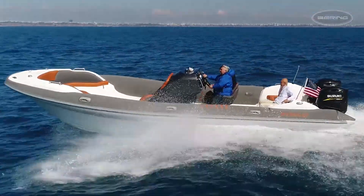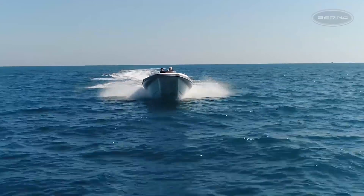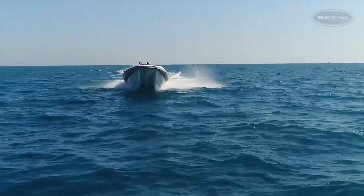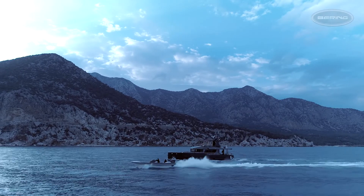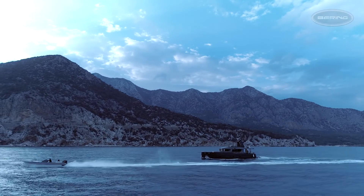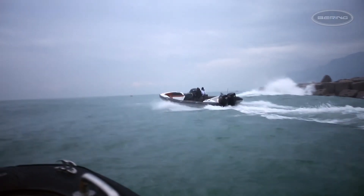An incredibly versatile RIB tender, the Hysucat is fast, smooth, quiet and comfortable. Rising up on hydrofoils, this fabulous craft keeps passengers dry while smoothing waves and chop.